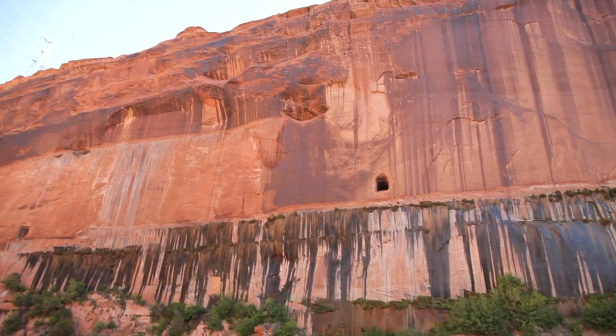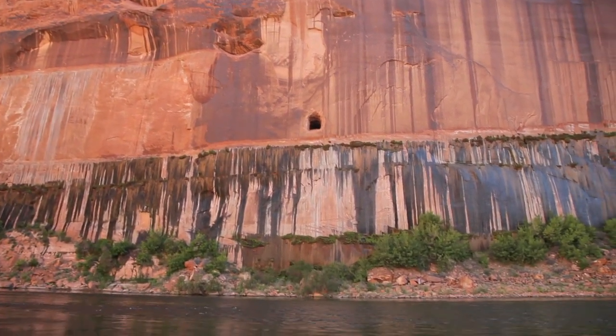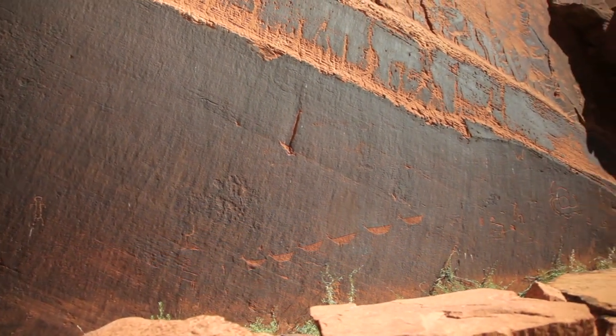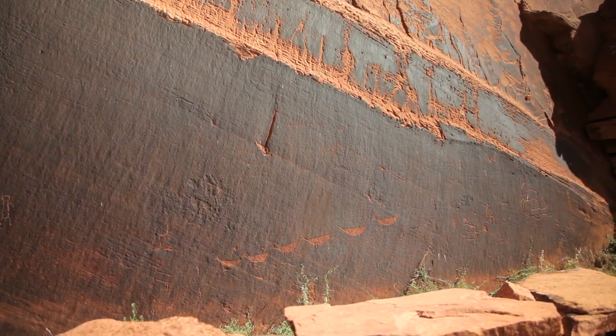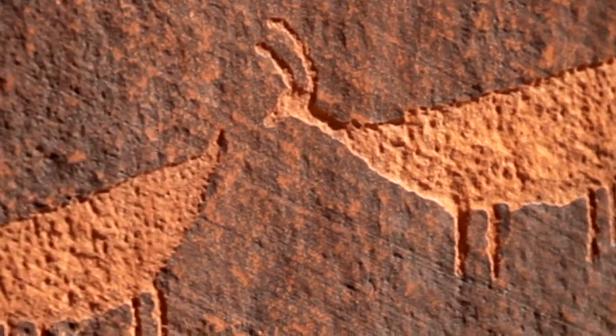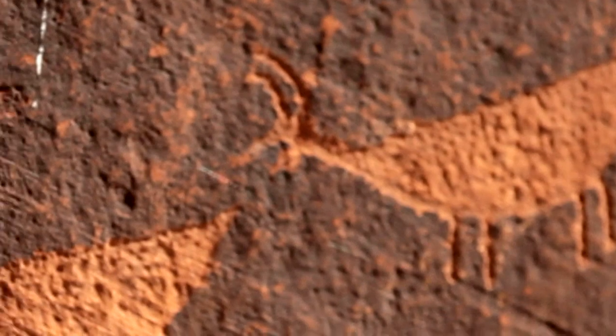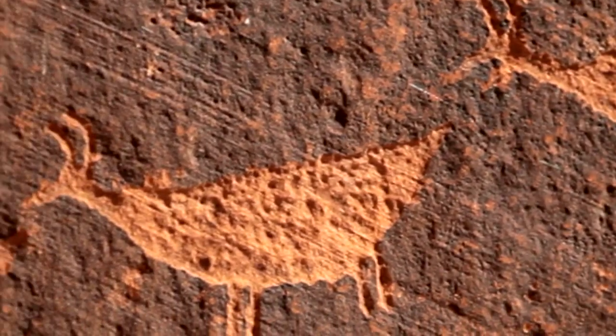Periodic floods on the river will dump or remove sand and reveal even more. Some just came into view about 17 years ago — fresh, stored underground, and incredibly detailed. It would be really difficult to get down on your belly and actually carve those into the rock, so they were probably carved when the surface was up at about chest level.